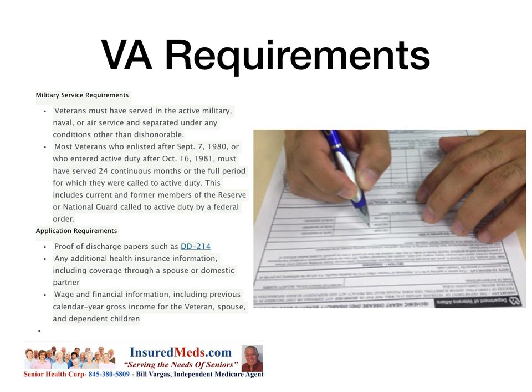This includes current and former members of the Reserve or National Guard called to active duty by a federal order. For example, during a past postal strike, the National Guard was called up and those reservists were federalized — for that period, those people in the Guard qualify for VA benefits. So if you're a National Guardsman and you were part of a federalization call-up, you're entitled to VA benefits.